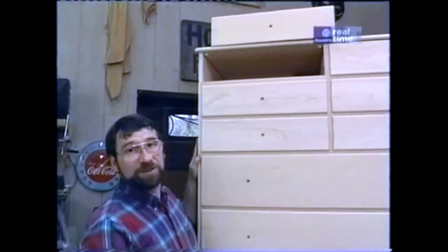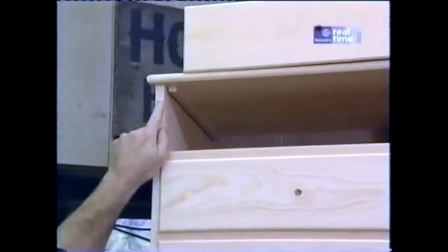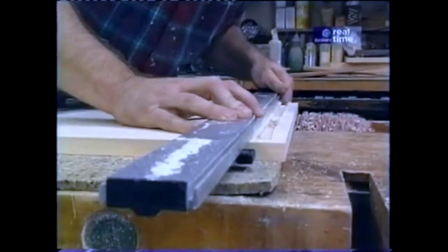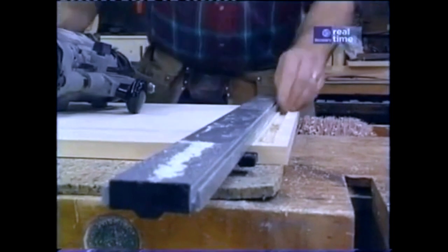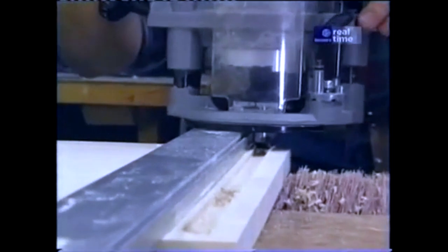Now I'm ready to start working on the top of the chest. I actually dado'd it in three places — once along each edge to receive the side of the chest and once in the middle for the center partition. And what that does is add a lot of strength to that connection. To make the dado, I'm going to use my router, which is equipped with a collar and a straight cutting bit. The collar simply rides up against the edge of my straight edge clamp. Now I've moved the straight edge clamp a little bit so that now when I make the second pass, the dado will be the right width to receive the three-quarter inch thickness of the side.